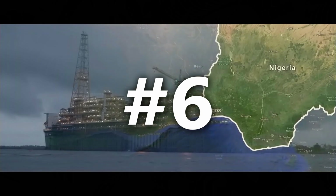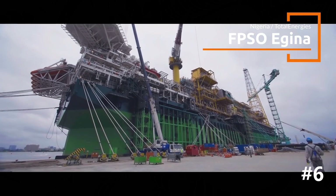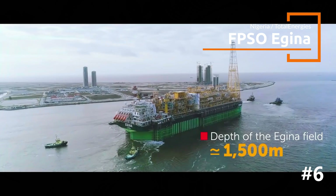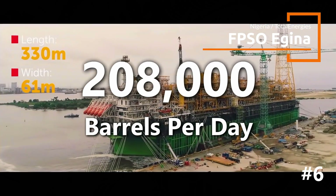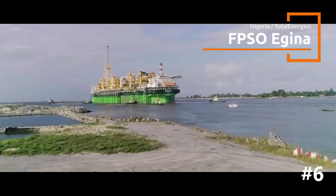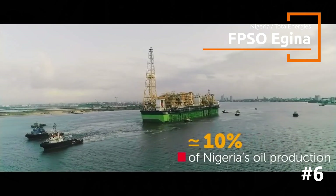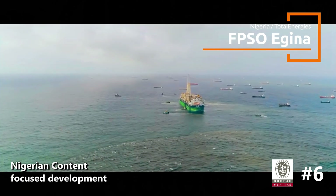Cracking the top six is the Egina FPSO, a titan operated by TotalEnergies off Nigeria's coast. It is designed to hold 2.3 million barrels of oil and connects to 44 subsea wells at a depth of 1,500 meters, producing 208,000 barrels of oil every day. One of the largest FPSOs TotalEnergies has ever deployed, with a length of 330 meters, it contributes approximately 10% of Nigeria's oil production. This FPSO development has high local content with significant fabrication done in Nigeria, boosting local industry and expertise.